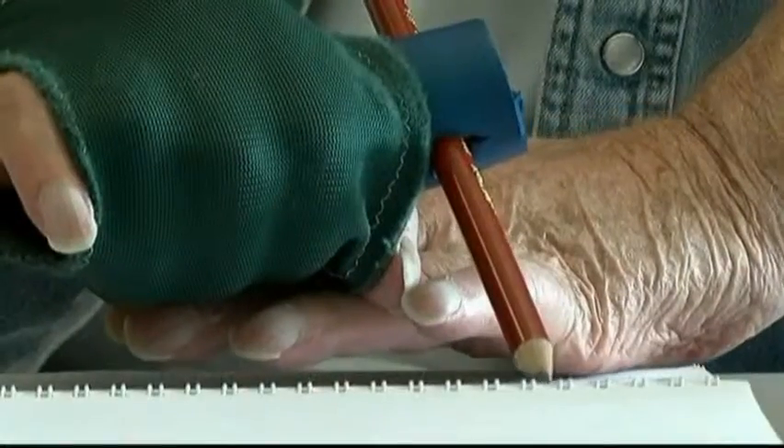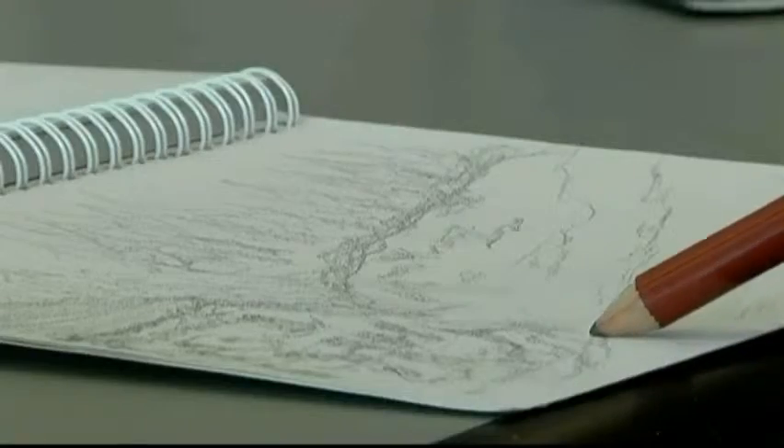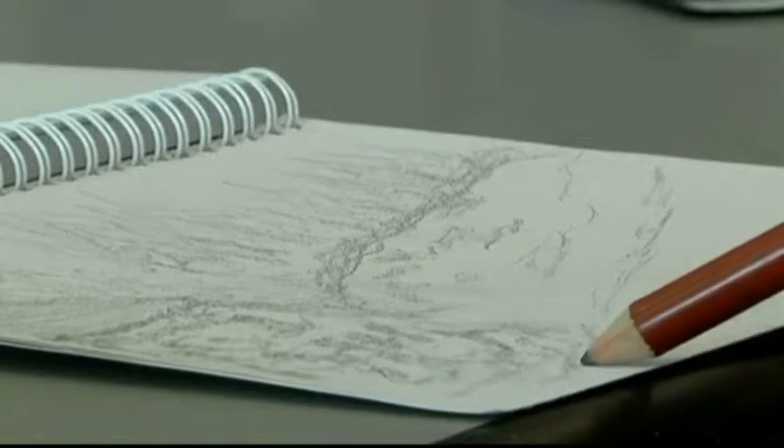With a pencil holder strapped to his immobile hand, Al McNaught creates remarkably intricate drawings. It's totally different than physio. As physical therapy goes, I have to do things I don't normally. It's fun.